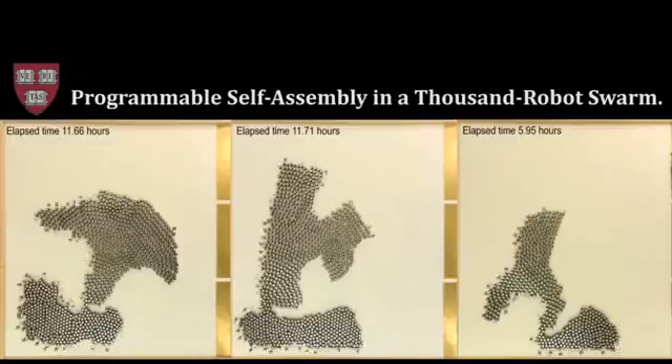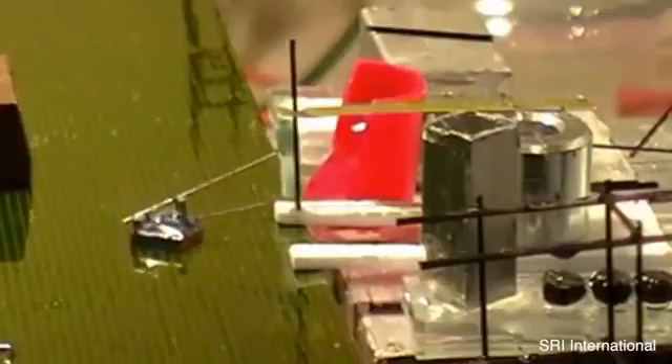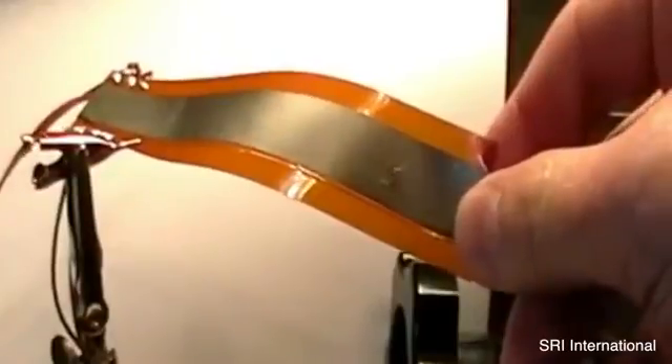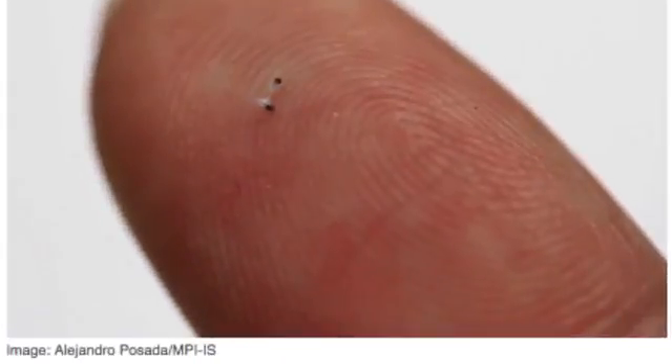Number 9: Magnetically Actuated Mini Robots. They're made to build stuff, including other robots. Even more impressive is that they could perform that task in space, as their movements aren't dependent upon gravity. The little bots are guided by magnets, which give them greater dexterity and flexibility.